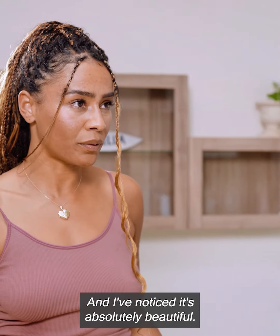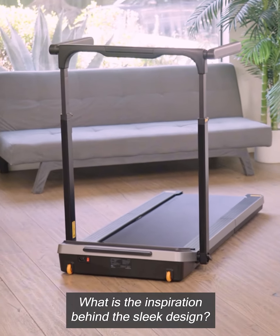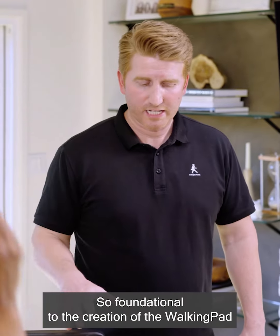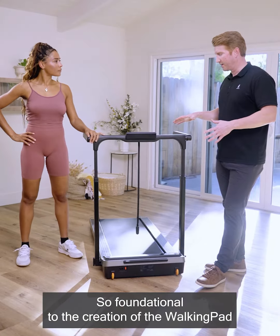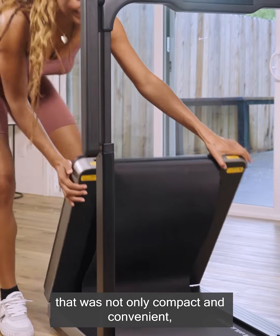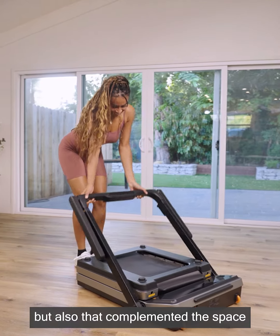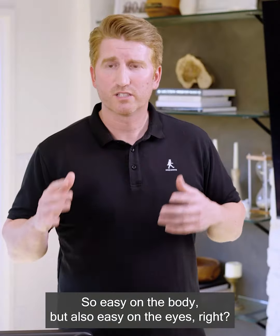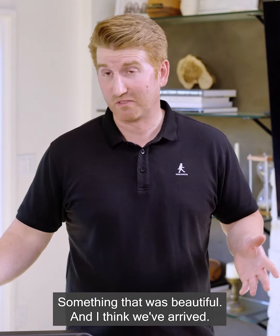100%. And I've noticed it's absolutely beautiful. What is the inspiration behind the sleek design? Look at this. Foundational to the creation of the WalkingPad, our innovative team tried to find something that was not only compact and convenient, but also complemented the space — easy on the body, but also easy on the eyes. Something that was beautiful. And I think we've arrived.